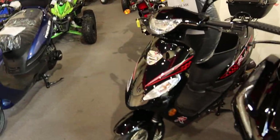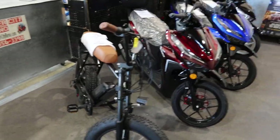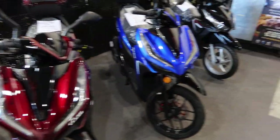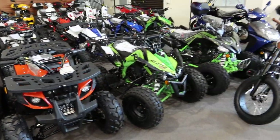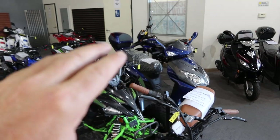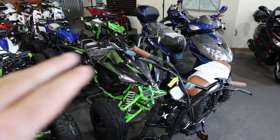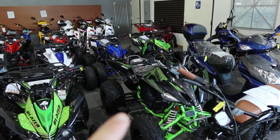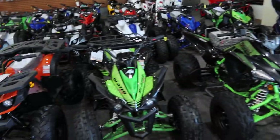We got the Clash scooters — 49cc scooters — and you can see the Amigo lineup over here. We're selling a lot of mopeds with the spike in gas prices. Gas will continue to go up — this is just a temporary lull right now. We got the Phenom 150, and we do have 150 and 200cc scooters. For those of you with a motorcycle endorsement on your driver's license in Nevada, check your local state requirements for mopeds as well as 50cc and up scooters.